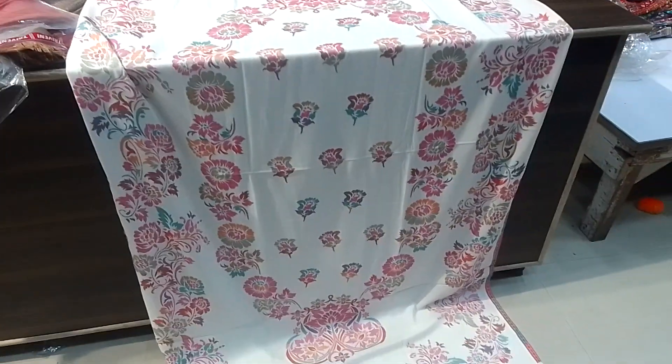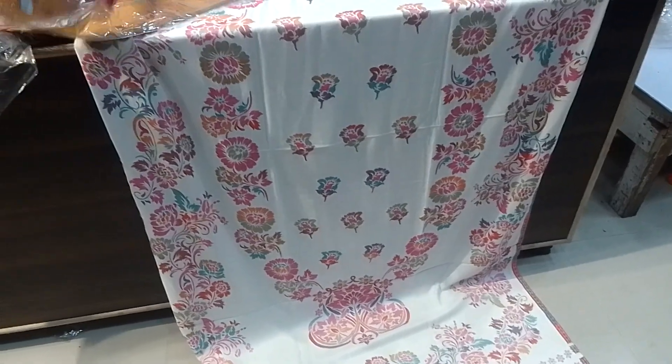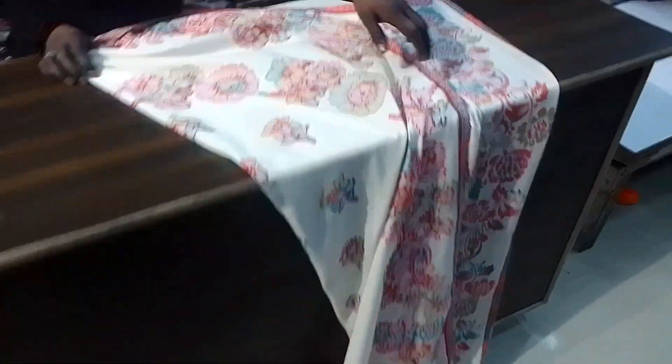Hello guys, welcome to Chayrabiya Kishida Kashmiri Shawls. Today we have taken a picture of pure Pashmina shawls. We are showing you a cutting piece and will show you a lot of different designs and colors.